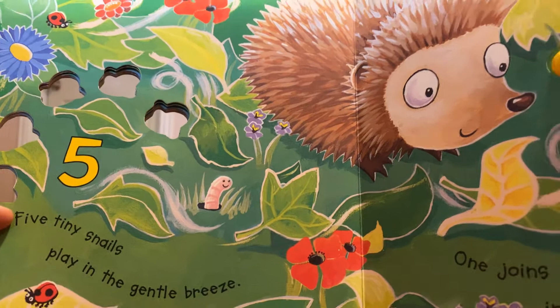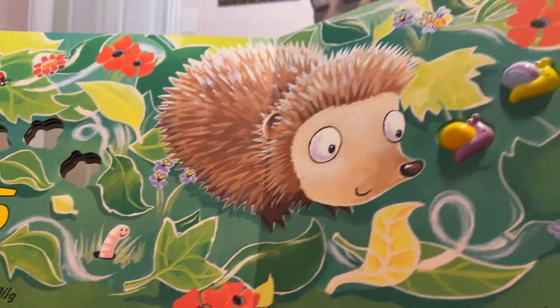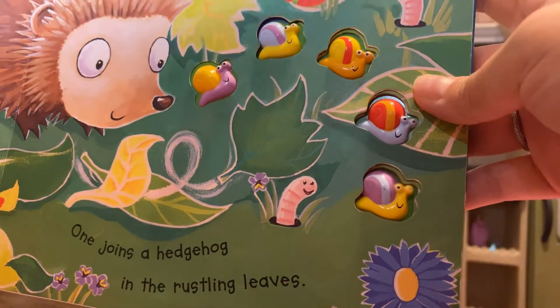Five tiny snails play in the gentle breeze. One joins a hedgehog in the rustling leaves.